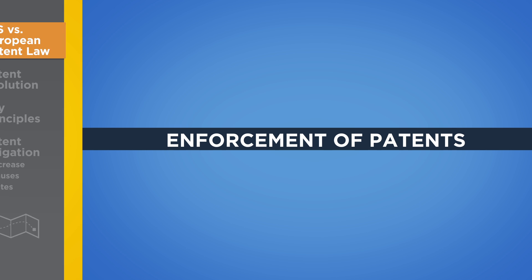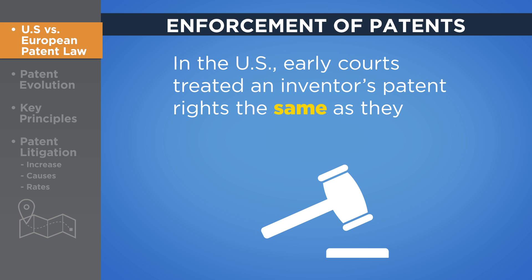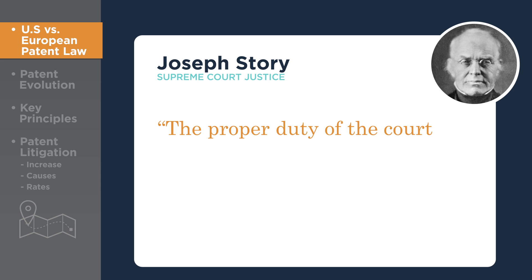Just as with any other property right, patent rights would be meaningless without the ability to enforce them in court. In the U.S., early courts treated an inventor's patent rights the same as they did the rights of other property owners. Supreme Court Justice Joseph Story considered patent rights to be sacred — the just reward for inventive ingenuity.